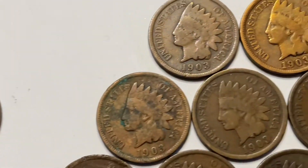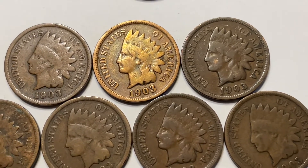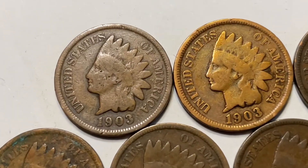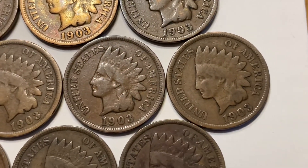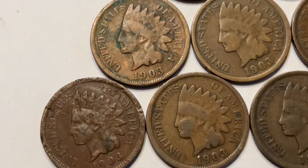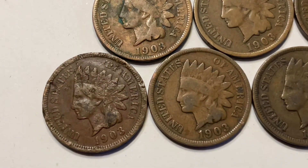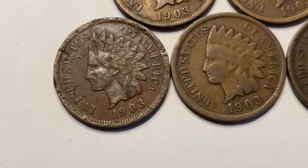F12, or fine, the word Liberty is mostly visible. There are a couple of these pennies that do have the full Liberty headdress visible, but the bulk of them are just G4 — pretty ratty.